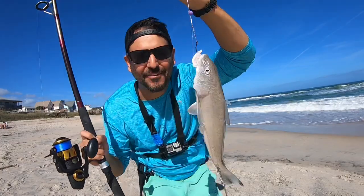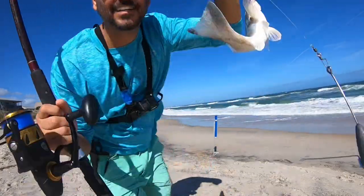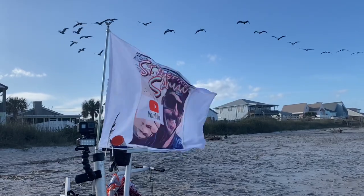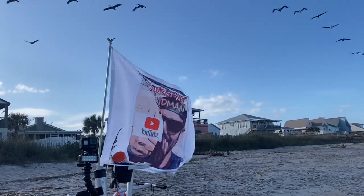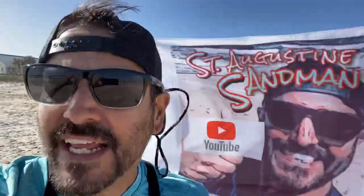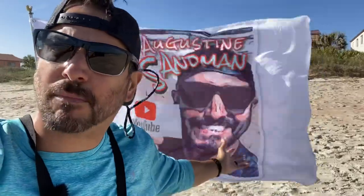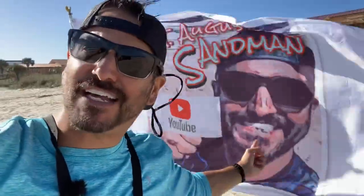We got ourselves a whiting. Here we go. Like I said, it's on fire. It's insane, it's absolutely insane. The wind is like almost 15, 20 miles per hour — that's kind of why I bring this flag out here. I've already caught one whiting.